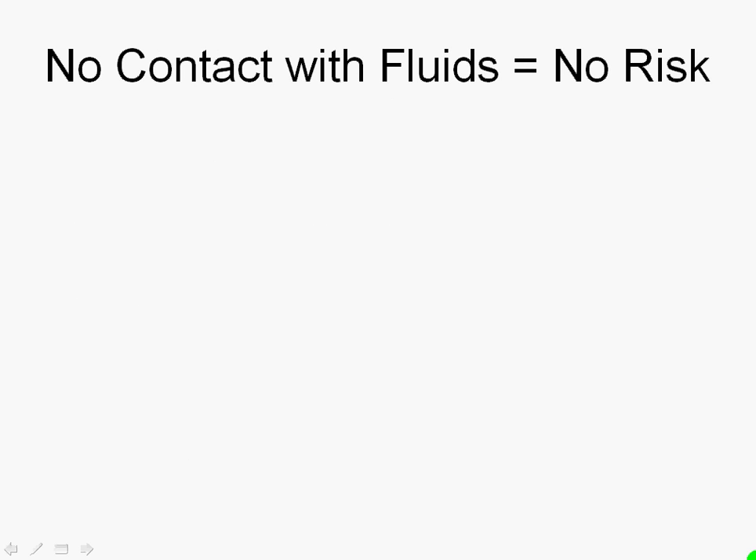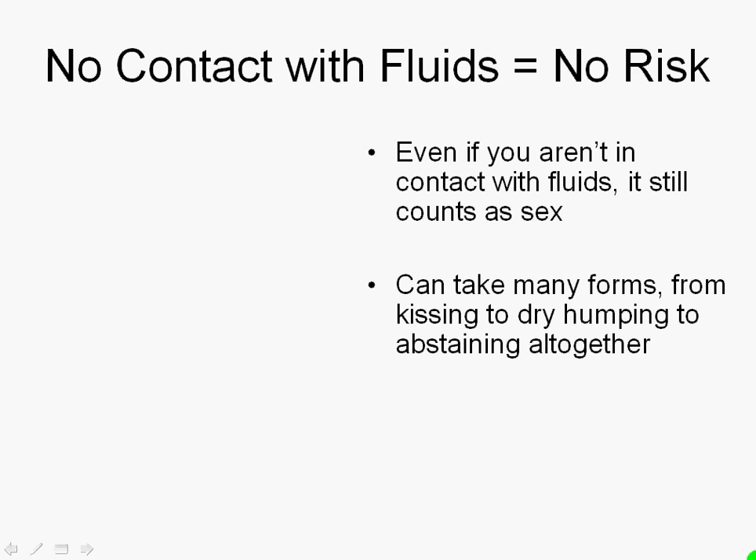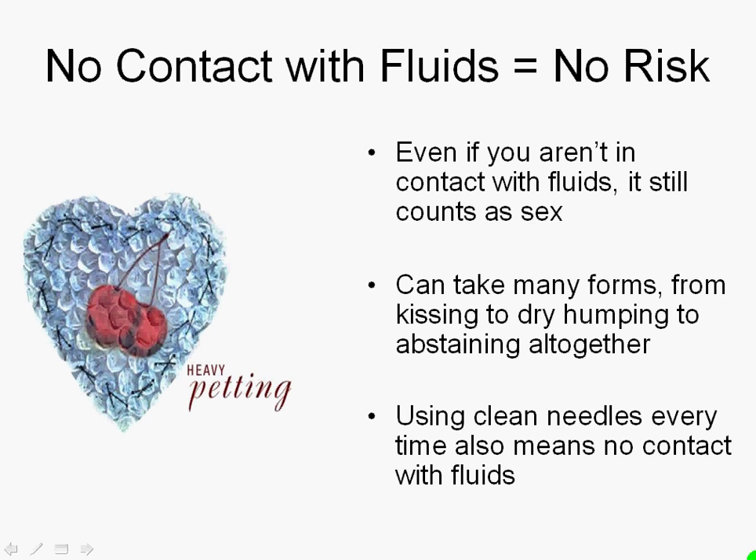No contact with body fluids equals no risk. Even if you aren't in contact with body fluids, it might still count as sex — we're not using the President Clinton definition of sex here. Sex can take many forms, from kissing to dry humping to abstaining altogether, and all of those things have no contact with body fluids. Using clean needles every time also means you don't have any contact with body fluids.